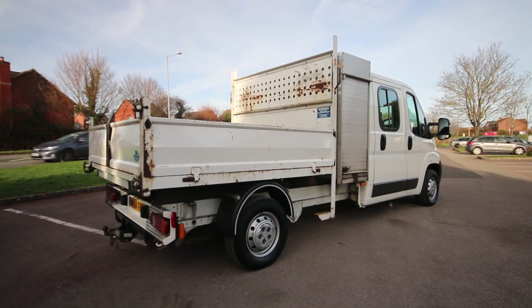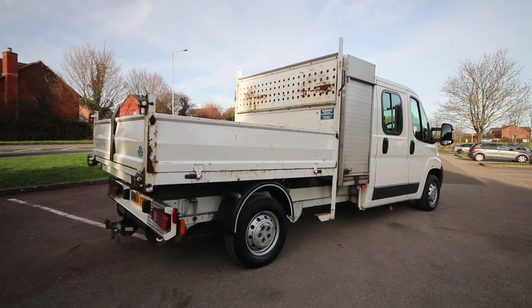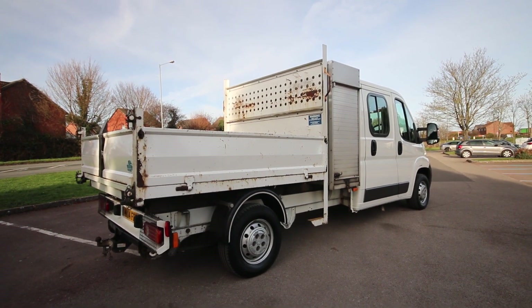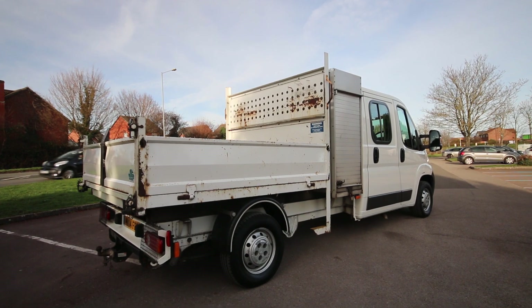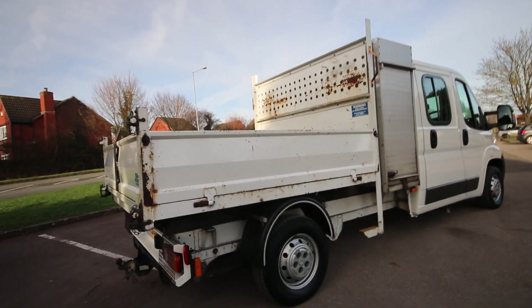Hi, good morning. Simon from Vans Today in Worcester. Just going to give you a quick video walk around of this lovely seven seat Citroen Relay double cab tipper that we have for sale. 2014 vehicle, only done 26,000 miles. Let's do a quick video walk around and show you a little bit about it.